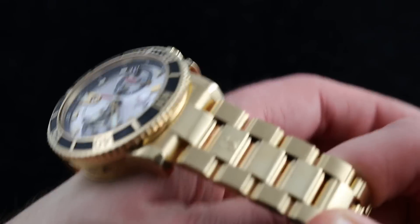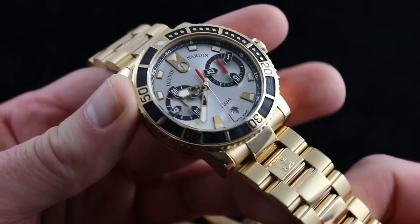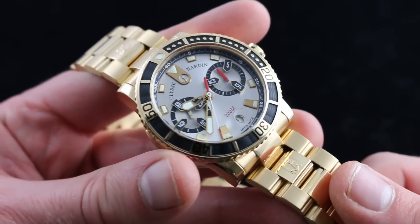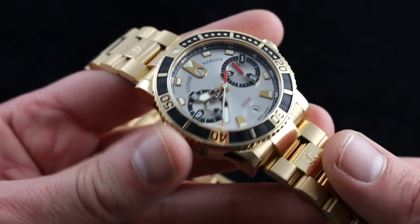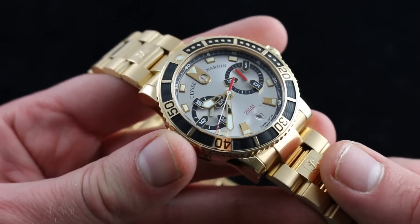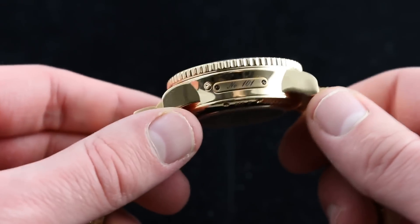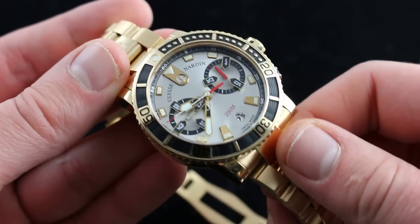I'll also say that while some have called this the Russian watch — allegedly an allusion to certain market tastes — I don't get that. But what I do get is something else Russian. Not tastes, but tanks. This thing on the wrist weighs as much as a T-34 tank, and it's very impressive.